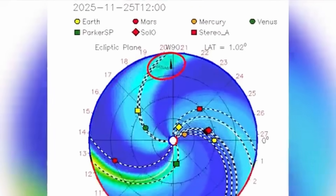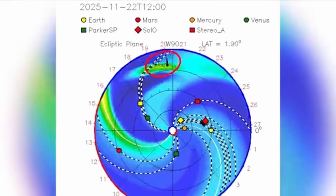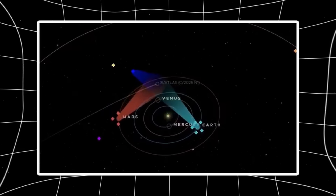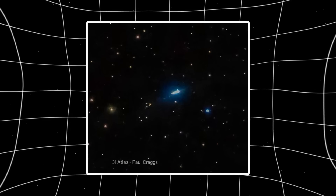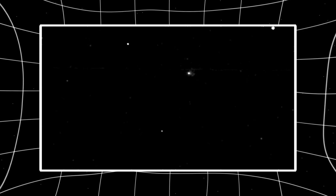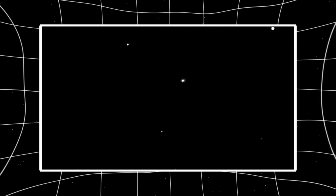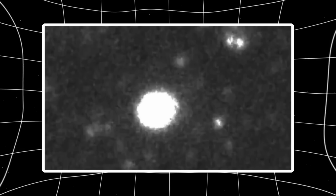Paul Craigs, known in astronomy circles for his meticulous imaging techniques, had been tracking 3i Atlas since its first appearance. Unlike many observers, he approached the object with extended exposure imaging, advanced stacking techniques, and a refined calibration method he developed himself. His resulting images show a structured luminous body surrounded by a faint glowing envelope with distinct geometry. Multiple observations reveal an elongated luminous structure with what appears to be a central core and rising streams of reflected or emitted light on either side.